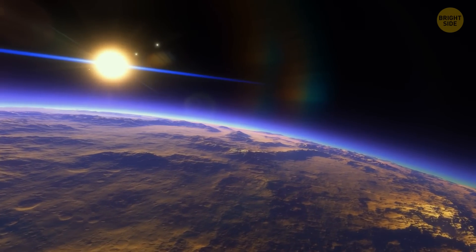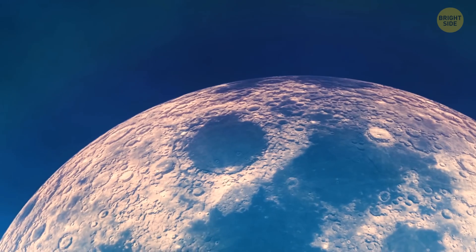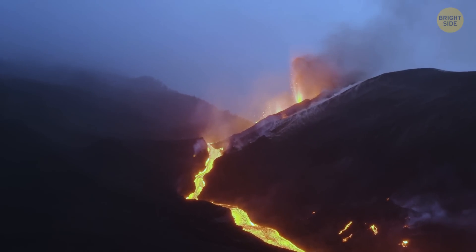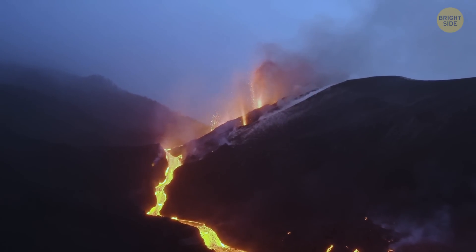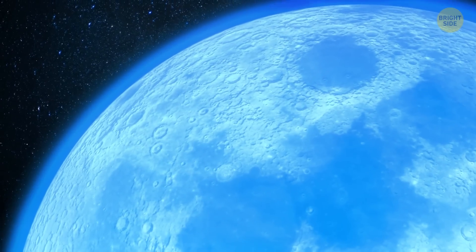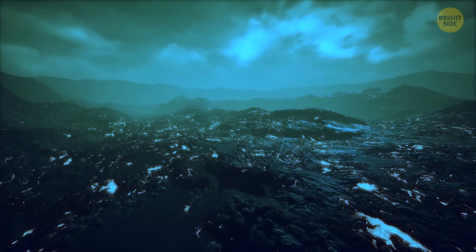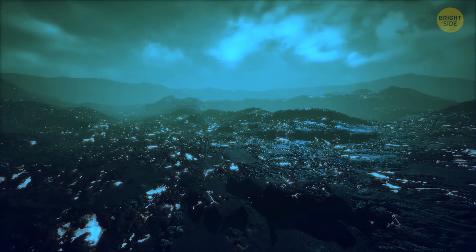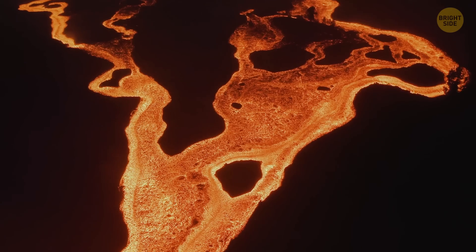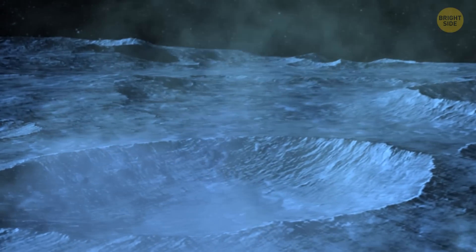But if you could visit the Moon 3 or 4 billion years ago, you'd see a very different picture. At that time, the Moon most likely had an atmosphere. It formed when powerful volcanic eruptions were rocking the satellite. Gases spread all over the Moon's surface so fast that they didn't have enough time to escape into space. The lunar surface was covered with basins filled with volcanic basalt — ginormous plumes of magma hurling high into the air, falling to the ground, forming lava flows. That's how the basalt basins appeared on the surface of the Moon.